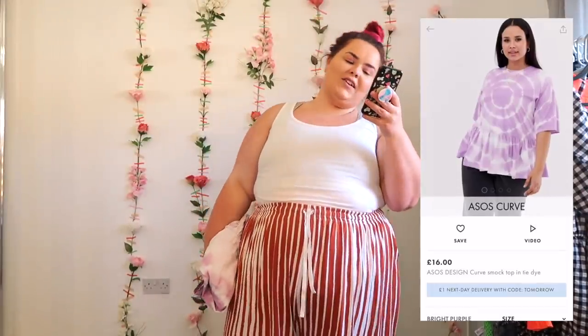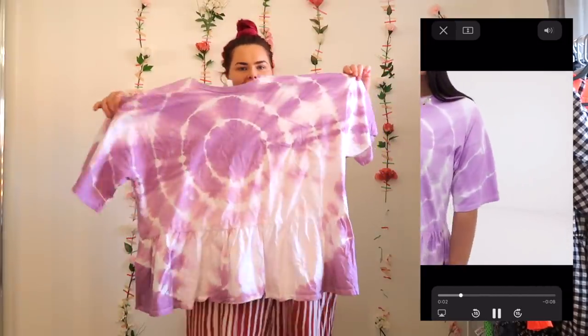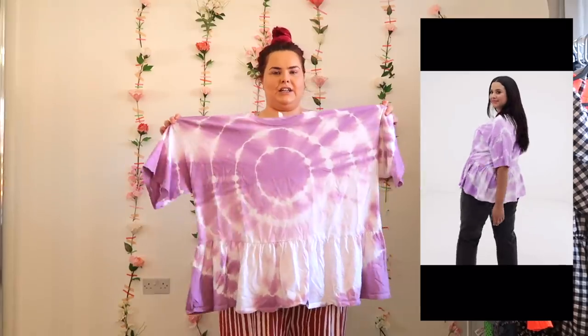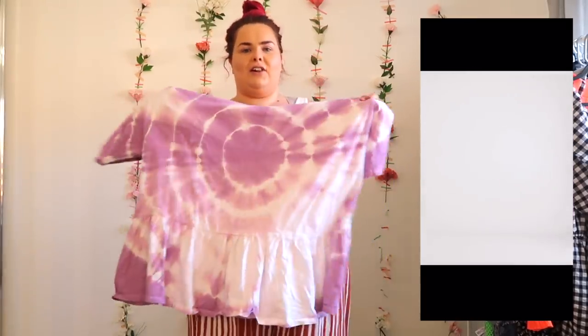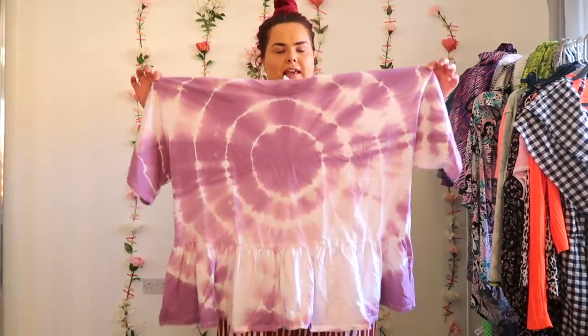Next up is the ASOS Design Curved Smock Top in tie dye. It was £16 and I got a UK 24. It's just an oversized t-shirt with fabulous tie dye in lilac and white, and then it's got a peplum at the bottom — super oversized. It's a good fit with quite a low, loose peplum. Not like the 2009 peplums that were really tight and shot right out. I quite like it, but I don't need any more t-shirts and it's nothing really special, so I'm not sure.